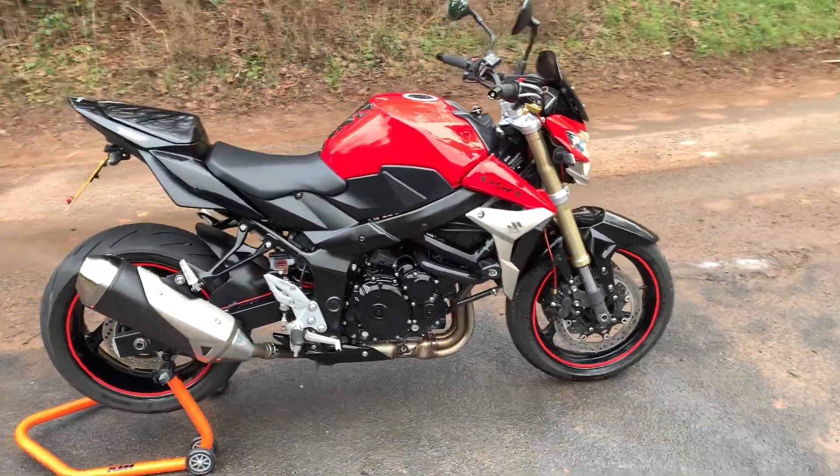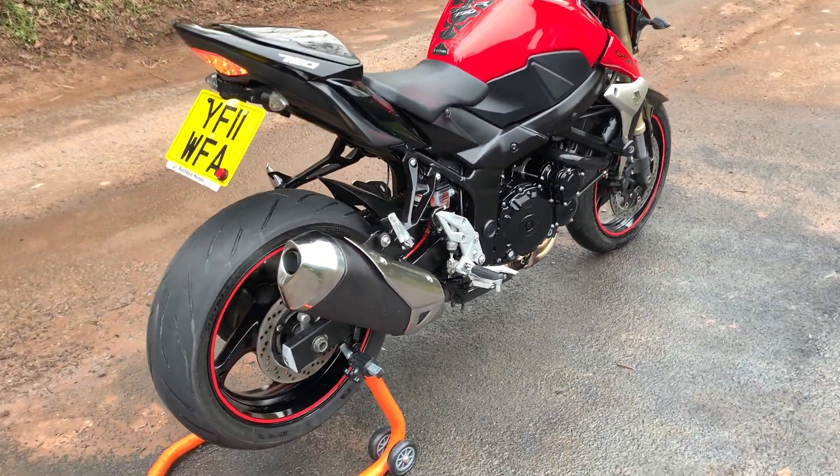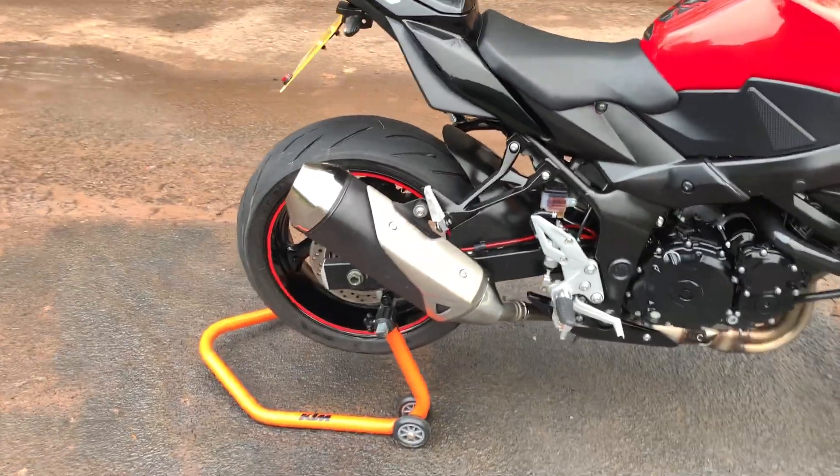Bodily everything as it should be, no dents or scrapes. We do have an aftermarket exhaust for the bike; however, the bike as you can see is currently fitted with the standard can.